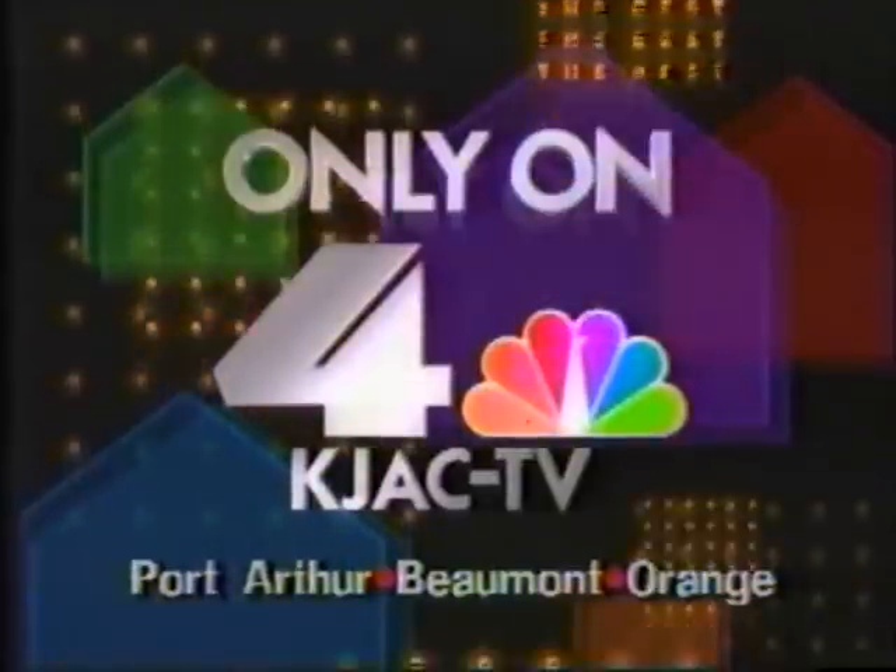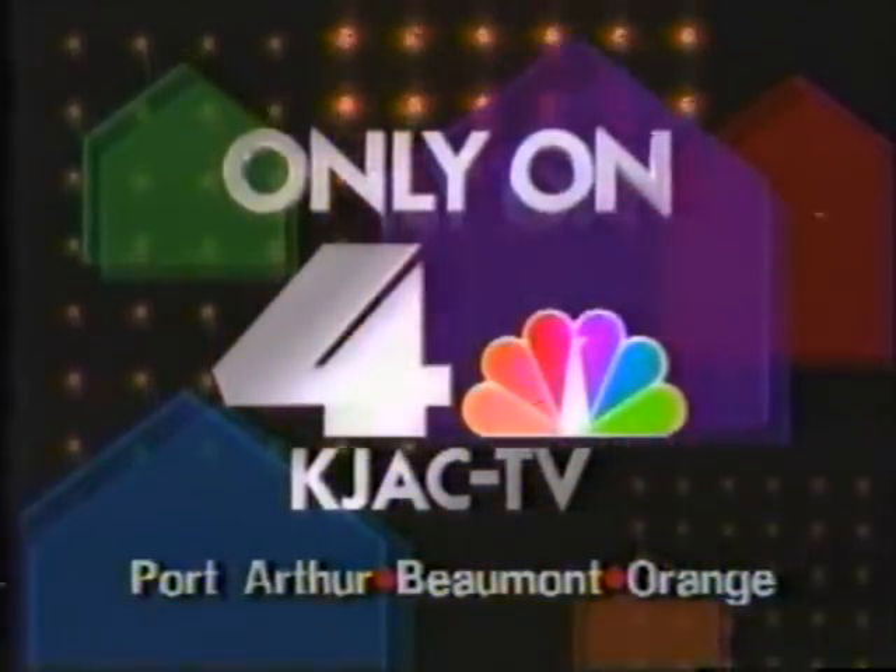The tax form mailed to you by the IRS was sent based on the return you filed last year. Before you file this year's tax return, make sure you use the federal income tax form that best meets your needs. Before you use a short form such as the 1040A or EZ, check out the long form — you may miss out on certain deductions and credits available only on Form 1040. You're watching KJAC-TV Channel 4.